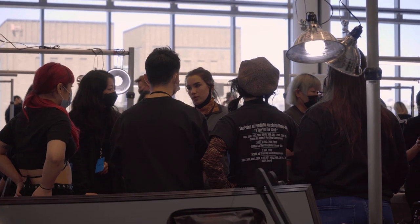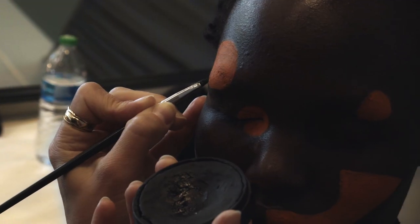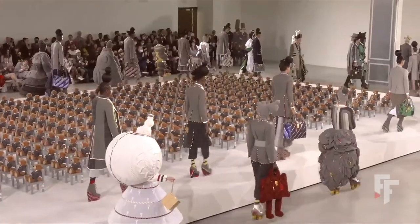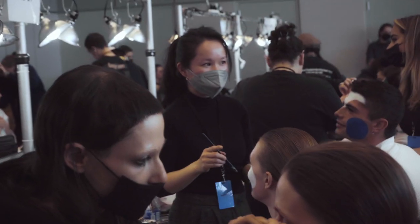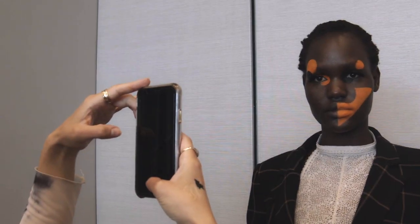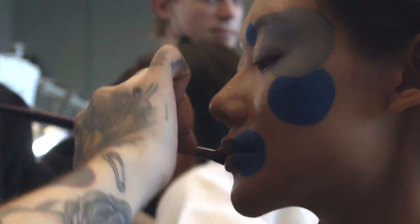For the Tom Brown show, there were two distinctive makeup looks that we created. One was called the adult makeup look, and one was called the toy. These characters at some point in the show would walk down the runway side by side, so it was really important that there was some kind of colour or graphic that would marry the two together and make sense of the idea that these adults and these toys had some kind of connection.